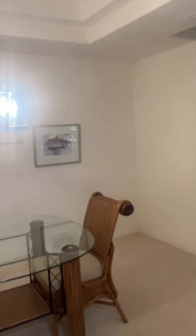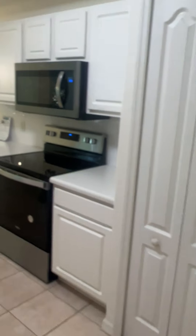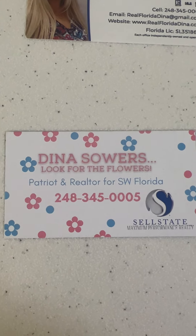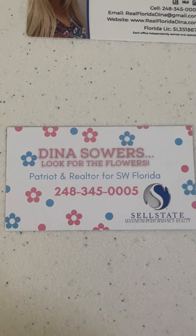If you have questions about this house, Gulf Harbor, Fort Myers, Southwest Florida, or new construction — contact me, I would appreciate it. Don't forget to like the video; if you watched the whole thing you kind of liked it, so hit that like button. There's my contact info — Dina Sowers, look for the flowers. Call me about Gulf Harbor or anywhere else in Southwest Florida. Thanks for watching!